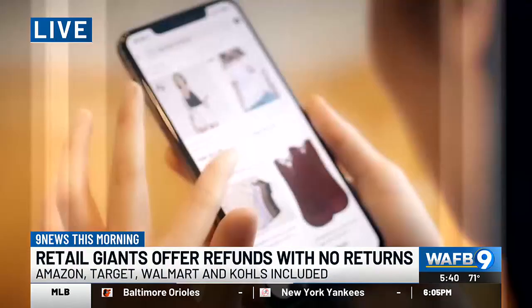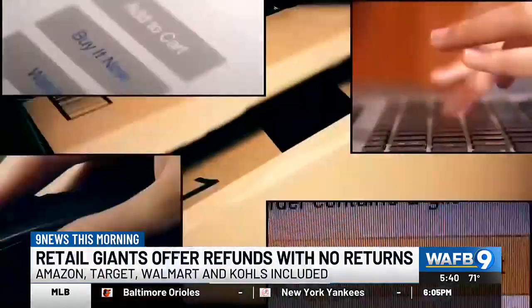So there is a scenario — some situations where if you receive a damaged item, maybe you can tell it's been partially used to some extent — where you don't have to return that item. You can get a full refund for it and they will send you a second, newer, proper item that you should have gotten in the first place.